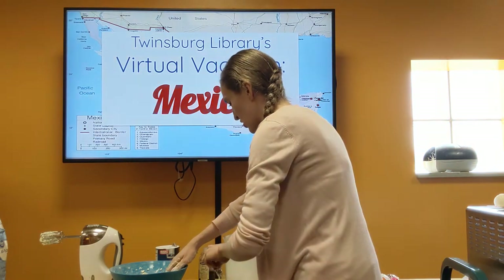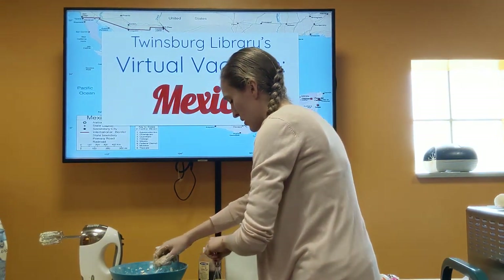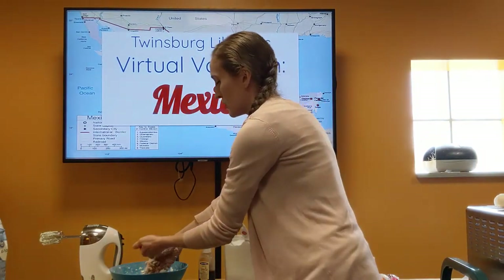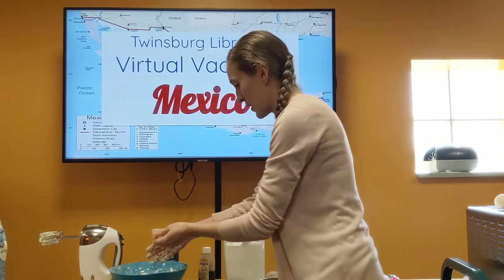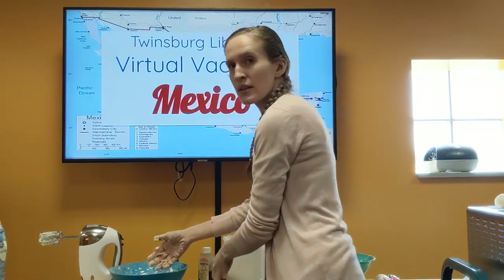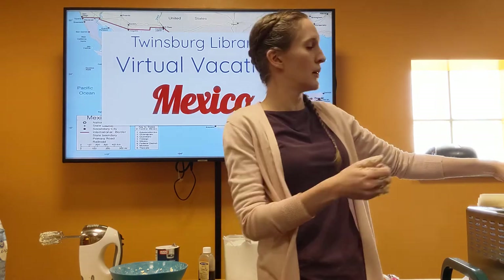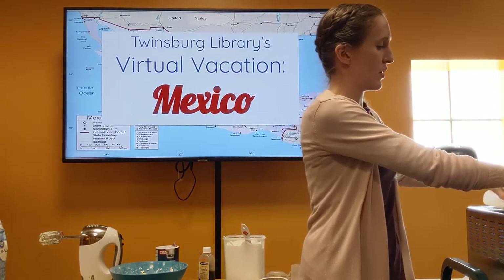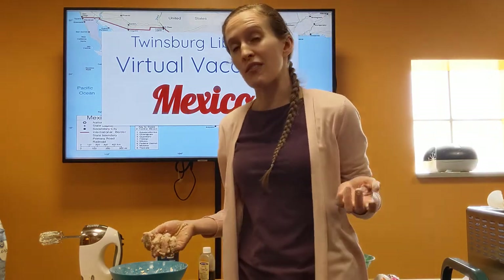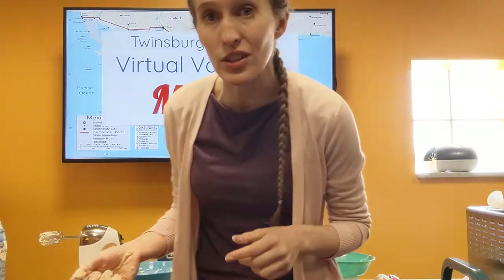It's easier to use a whisk. Then take your dough balls and roll them in your cinnamon and powdered sugar mixture. Put them on a parchment-lined cookie sheet, and then bake for 15 to 20 minutes. I'm going to pause the video and then show you what the cookies look like when they're done.